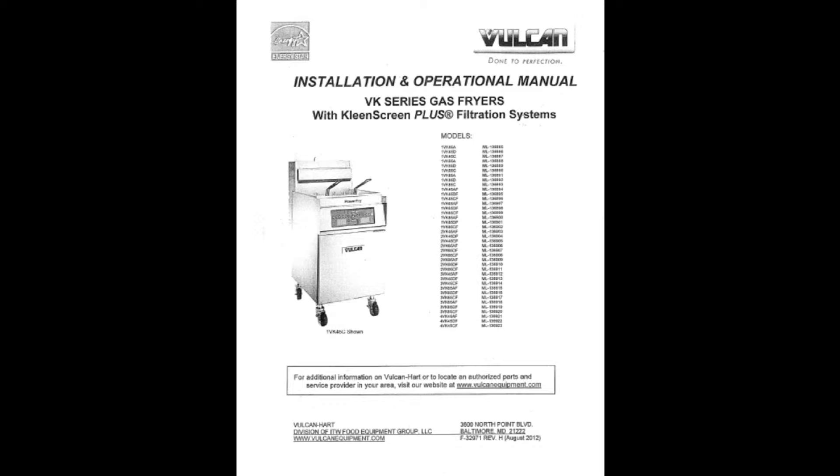I'll be referring to a manual several times throughout this video series. A paper copy of this manual is kept in the office in Lower De Beaux if you need to refer to it.